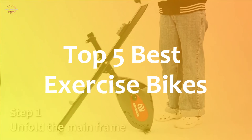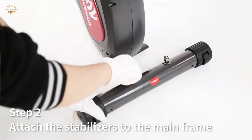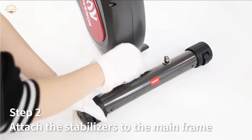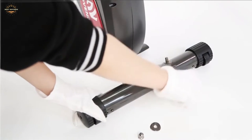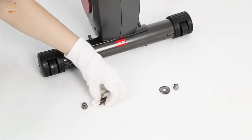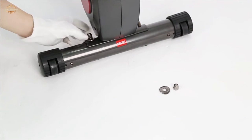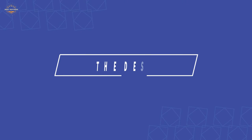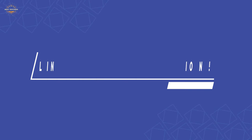In this video, we are going to show you the top 5 best exercise bikes in the marketplace. We have selected them based on their quality, performance, and price. We've done sufficient research to find them out. If you are trying to find out which exercise bike is the best, here is the video for you. Stay with the video till the end — after watching, you can simply pick the right one. Check the description for links to find out the price of the items included in this video.